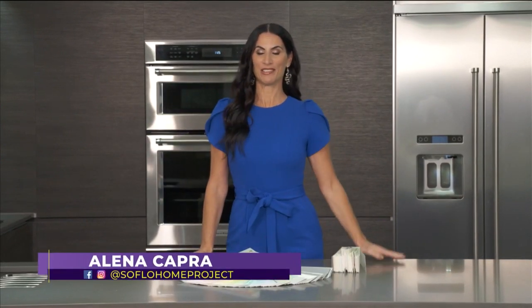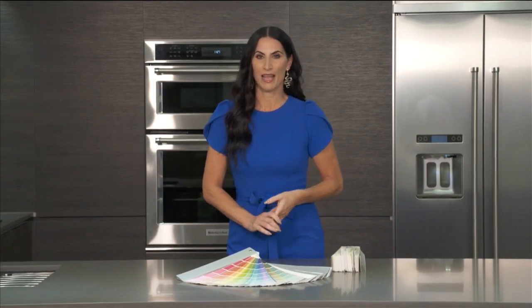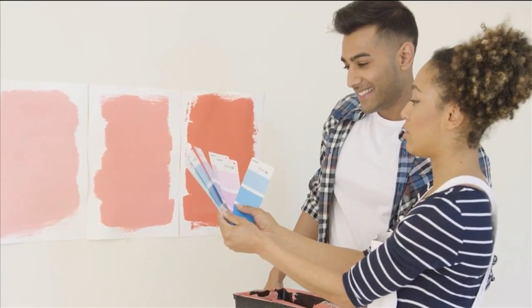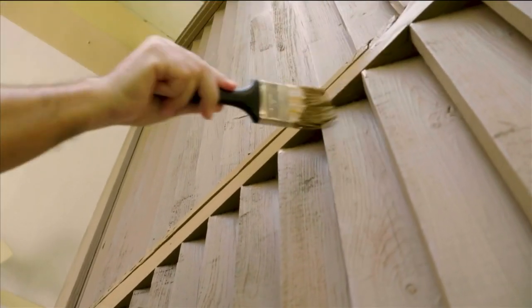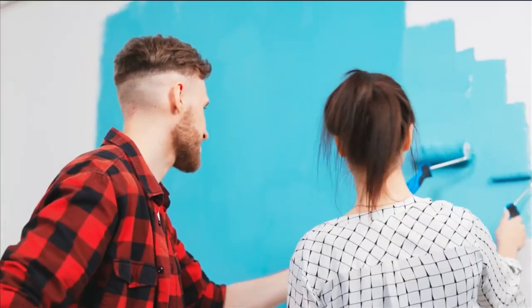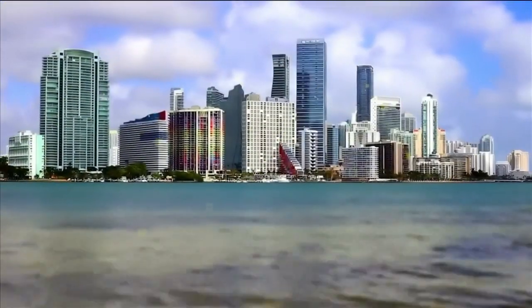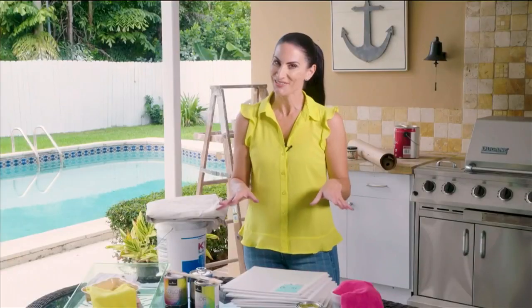Welcome back to SoFlo Home Project. I'm Alina Capra, and we're continuing to share great ways to refresh your home for the new year. One of the biggest ways to have maximum impact when changing anything in your home is by changing up the wall paint colors, whether it's one room or the entire house. When you're thinking about starting a painting project, it's always best to first prepare, prepare, prepare — this makes for a much easier painting process with less room for error.